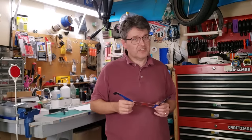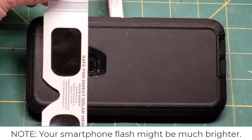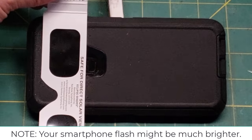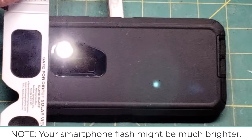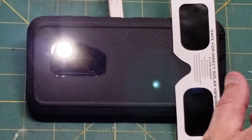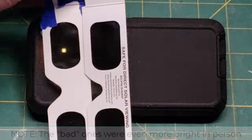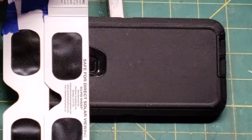Let's turn the smartphone camera flash on and see the difference between these two. First, the good Rainbow Symphony solar eclipse glasses — as you can see, it's quite dim but you can just sort of see the shape of the filament. Now switching over to the substandard solar eclipse glasses — you can see it is much brighter. Going back and forth a couple of times, you can see it's a vast difference.